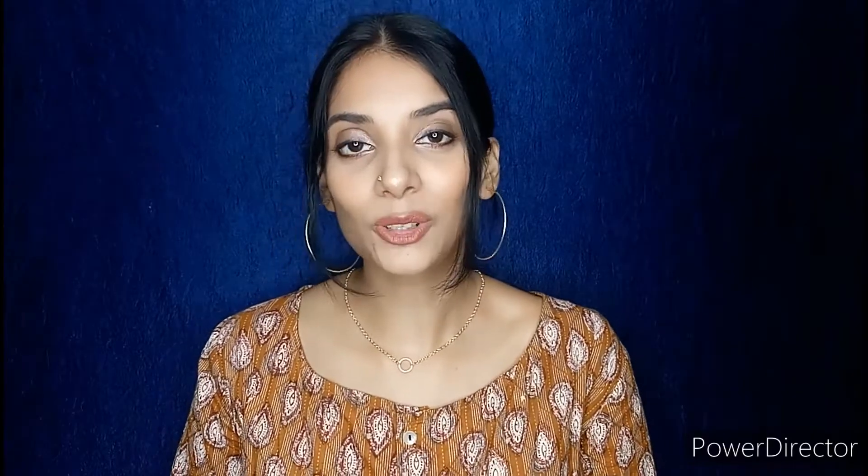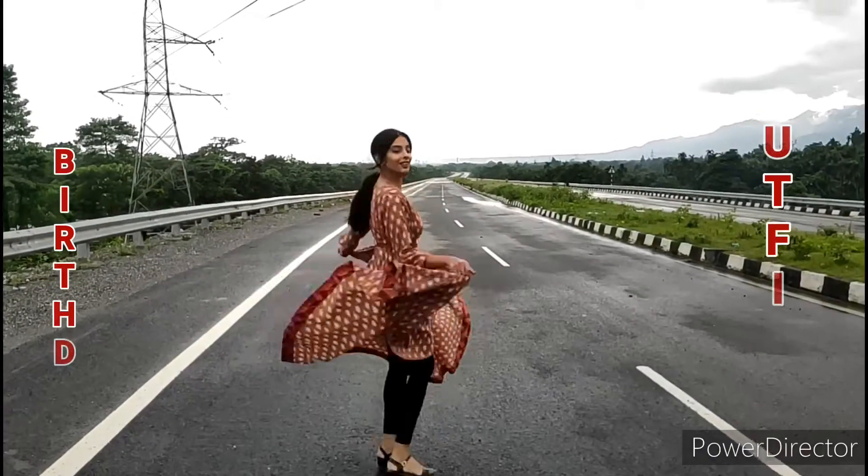So guys, this is the complete look — hope you have enjoyed watching it. If yes, then do like, share, and subscribe to my channel. We'll meet soon on my upcoming videos. Till then, bye-bye.